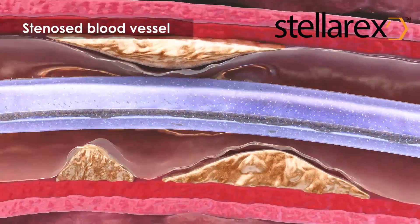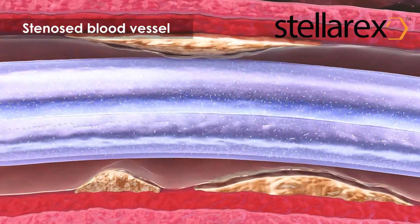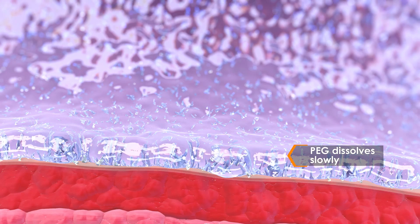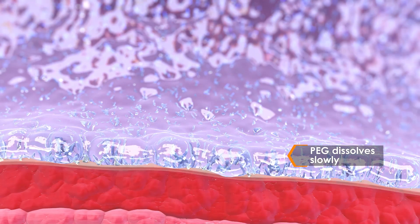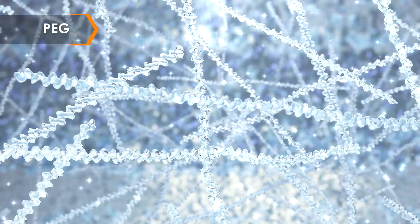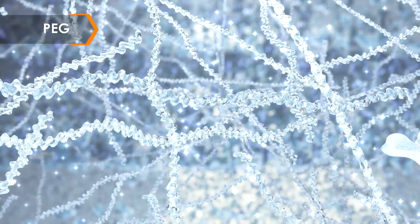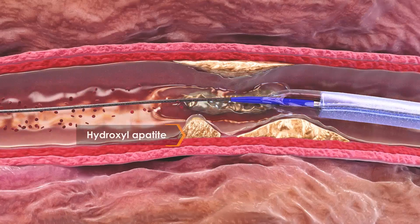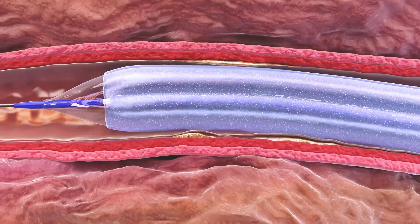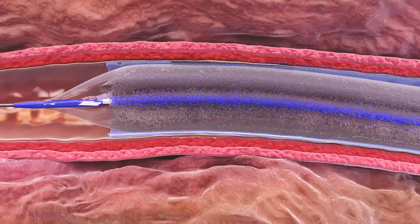Once PEG is hydrated, it swells and starts to separate paclitaxel molecules, increasing the bioactive surface area. PEG has also shown a high affinity to and forms ionic bonds with hydroxyapatite, the primary component of calcified atherosclerotic lesions, to limit drug washout in the presence of calcium.